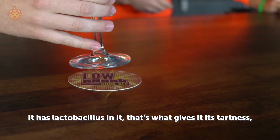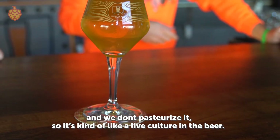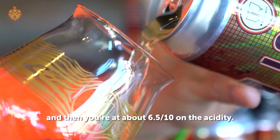It's got lactobacillus in it — that's what gives it its tartness — and we don't pasteurize it, so it's kind of like a live culture in the beer. You get a little bit of a mango, pineapple character out of the yeast, and then you're at about 6.5 out of 10 on the acidity.